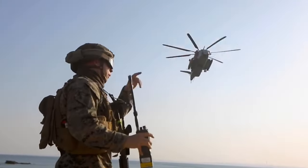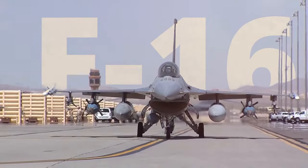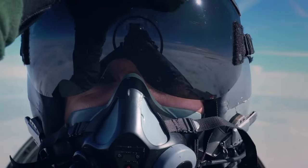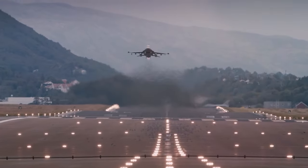This same helicopter is already in Ukraine. What exactly is this giant capable of when paired with an F-16 fighter jet, which is also on its way to the battlefield to prove itself in combat?